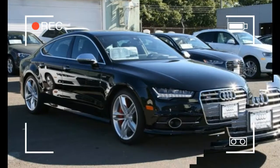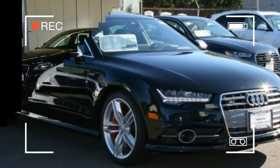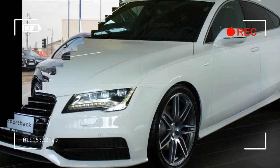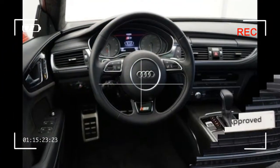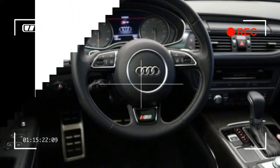The S7 sees few notable changes for 2017. Android Auto and Apple CarPlay are now standard. The Premium Plus trim level adds a Bose surround sound system and a new 19-inch wheel design. Audi Connect becomes standard, adding 4G LTE Wi-Fi connectivity.